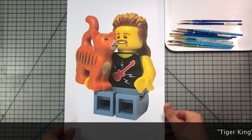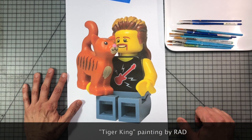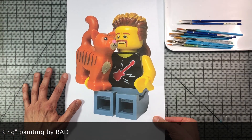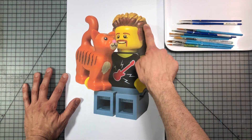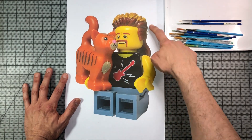Hey there, it's Rad. So I asked on Instagram when I posted this photograph, should I do a painting of this image of Joe Exotic from the documentary Tiger King, and there was a resounding yes, so here we go. It's gonna be this size. I Photoshopped the hair a little bit — not well, but I tried. I think I'm gonna make it lower because I was doing some research and his dye job goes down a little further.